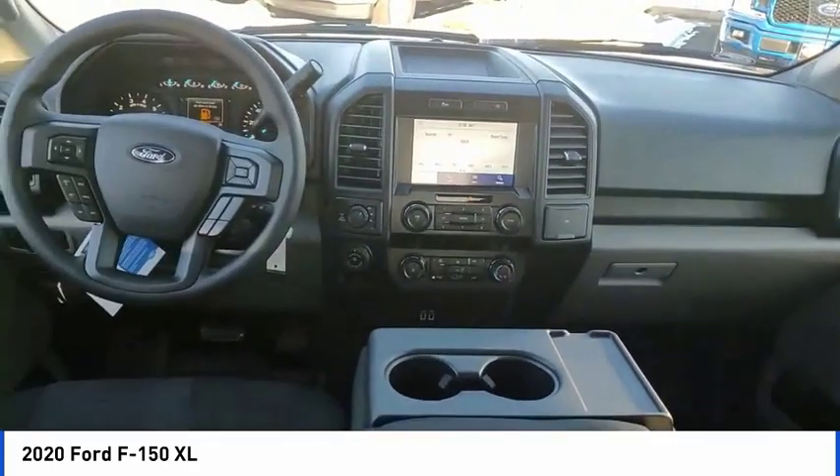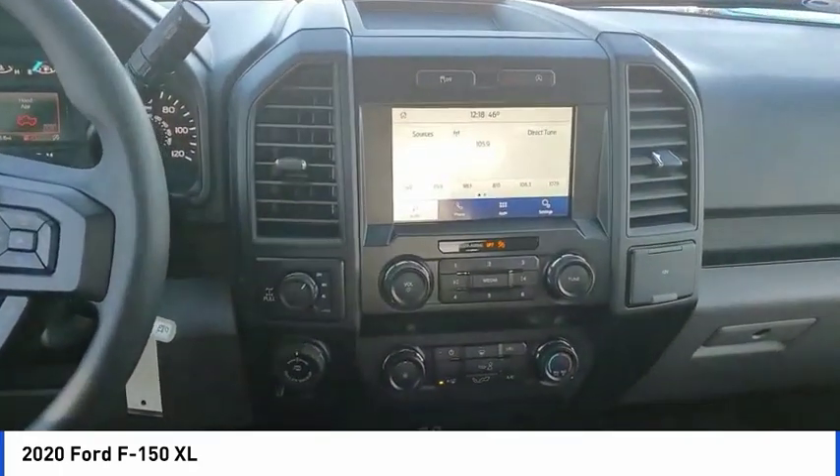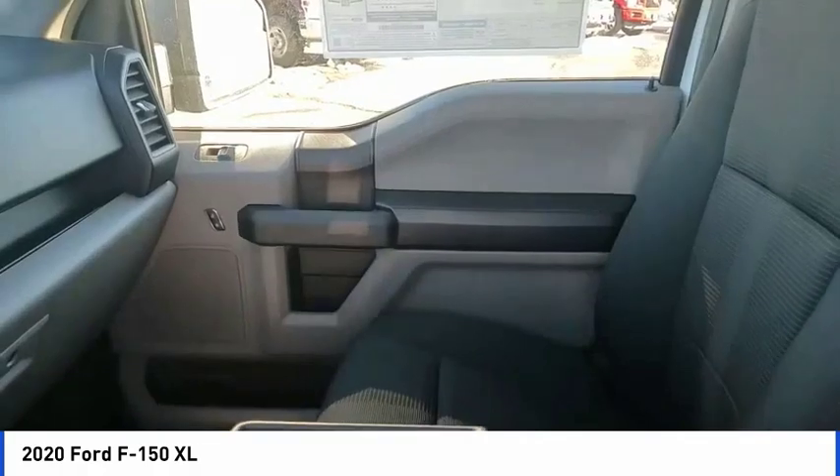Perimeter alarm, fog lamps, front license plate bracket, front wheel independent suspension, rear window defroster. Come take a test drive today.